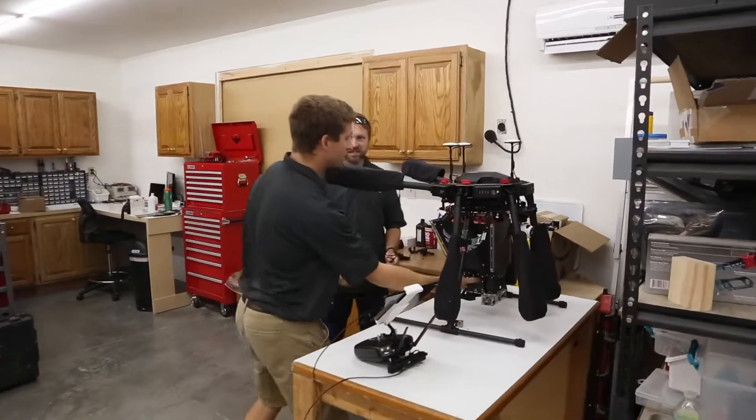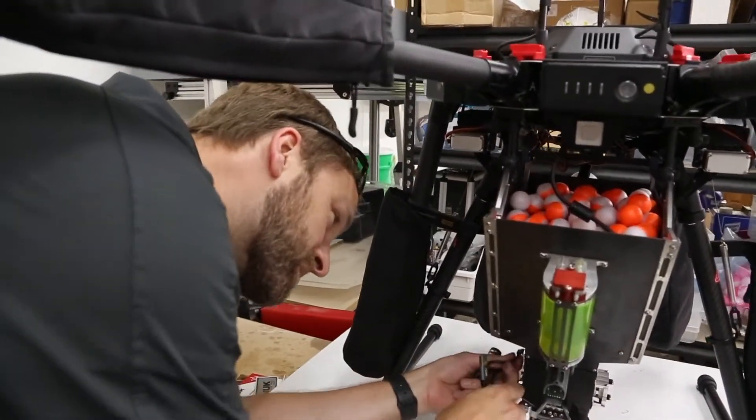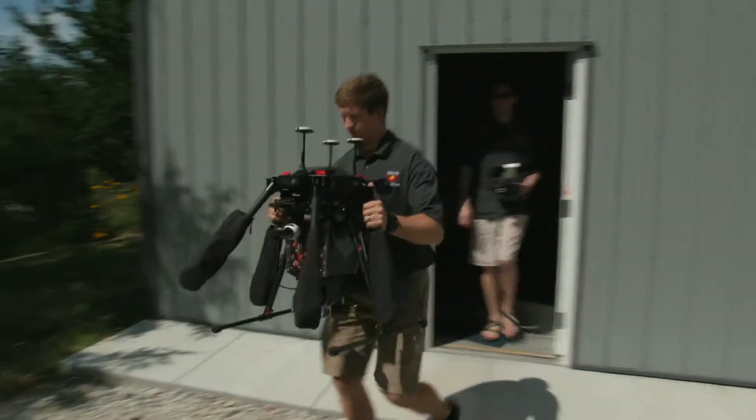Drone Amplified is a startup that came out of the University of Nebraska research lab, the Nimbus lab, and Drone Amplified is focused on developing an aerial ignition payload for drone systems.